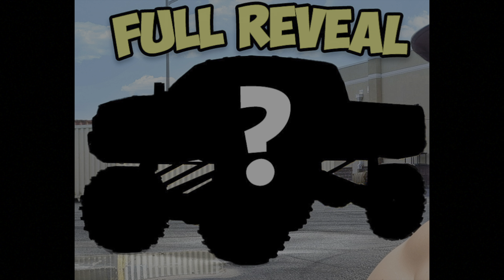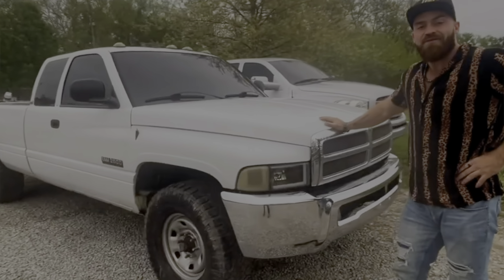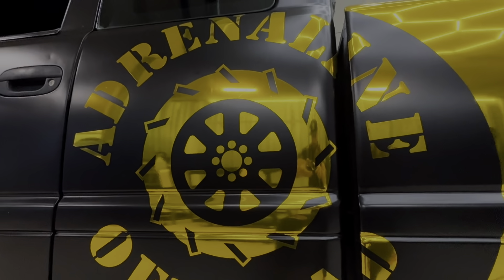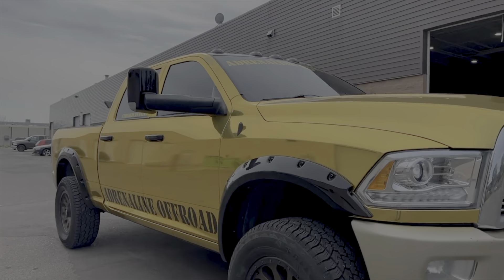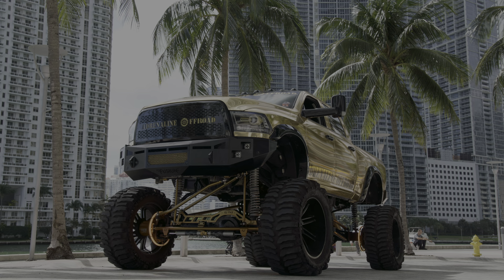I am building one of the craziest second gen Rams of all time. So far we wrapped it, bringing it from the ugly white color to this beautiful black and chrome gold wrapped truck. We have a few very exciting upgrades happening in today's video, but you have to watch until the end because I am revealing the entire build rendering of exactly what this truck is going to look like when it's fully built, fully done and ready for SEMA. If you saw the first gold incoming you're still not even ready for this. So sit back and enjoy build episode number three.